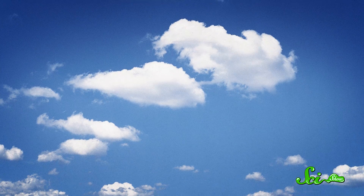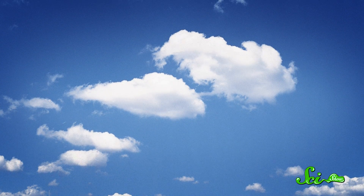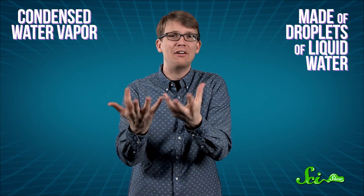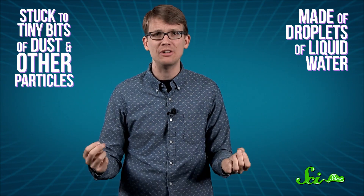Sometimes when you go outside, there are these big fluffy white things in the sky. We call them clouds. Even though we think of them as being gaseous, clouds are actually made of condensed water vapor — they're actually droplets of liquid water, or sometimes ice, stuck to tiny bits of dust and other particles.